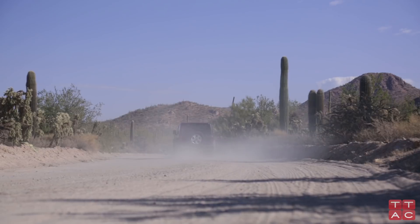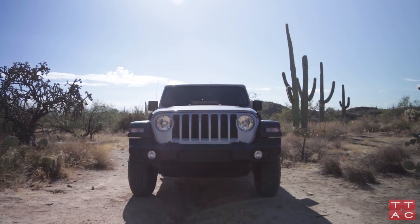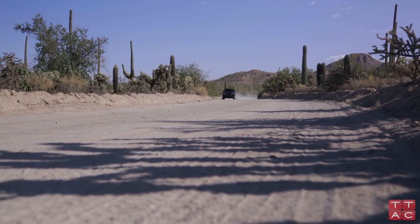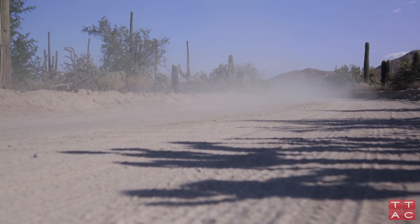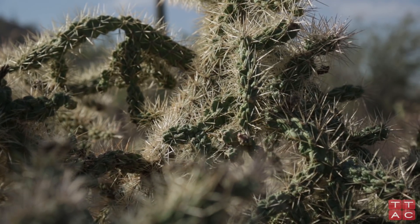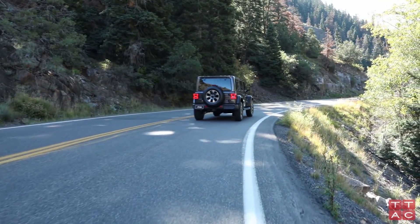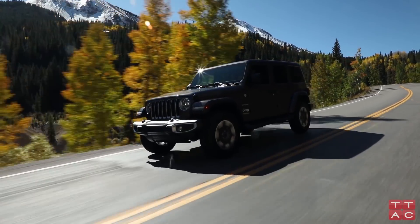Off-road, the Wrangler amazed. While no OEM will willingly put any vehicle through a challenge it cannot meet, Chrysler put us through a very difficult course near Tucson, Arizona that involved lots of rocks, lots of hill climbing, and lots of moving downhill very slowly. In the Rubicon trim, which is the best off-road trim of the 2018 Jeep Wrangler, the vehicle handled the trail with aplomb. There was some skid plate smacking, but that's what skid plates are for. Generally speaking, the Rubicon was easy to work with even for a relatively novice off-roader like myself.